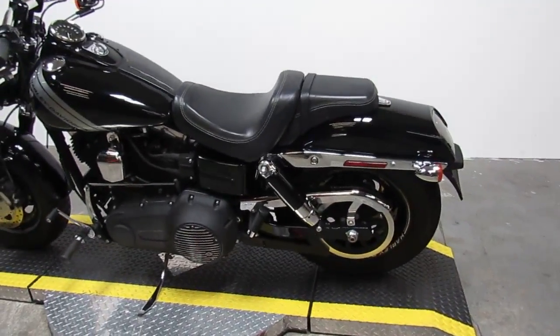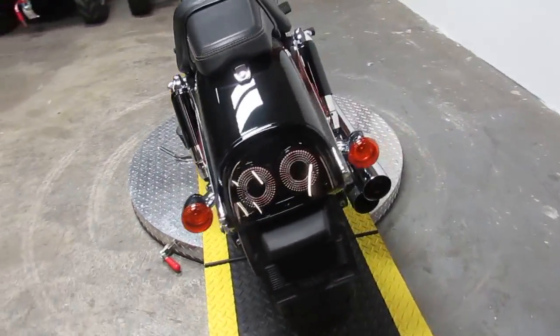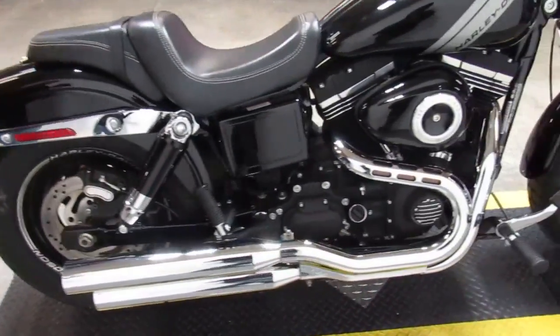2015 Harley Davidson Dyna Fat Bob 103 for sale with only 5,055 miles. Why buy new? Save thousands on this low mileage Dyna Fat Bob.